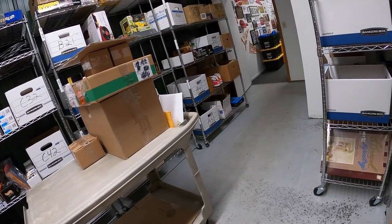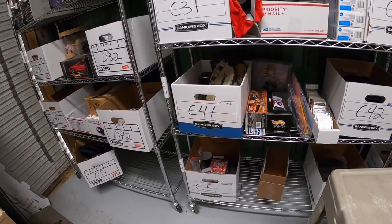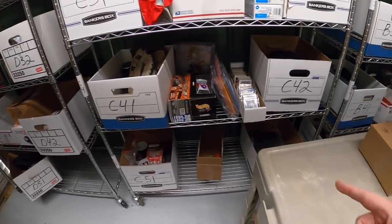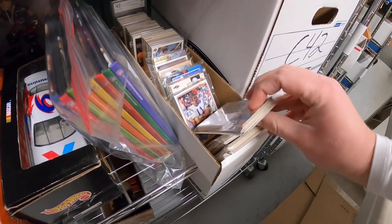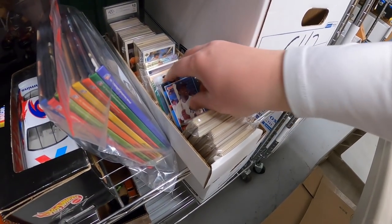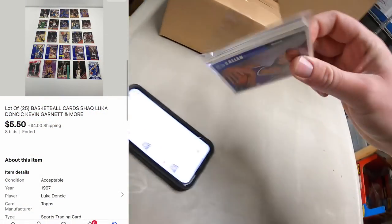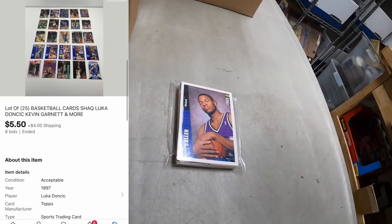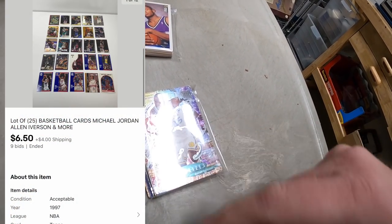I've got a couple lots of cards going out - two different 25-card lots of basketball. One lot has Iverson and one lot has Luka Doncic. The Luka lot sold for $5.50 plus shipping and the Iverson lot sold for $6.50 plus shipping. One of those lots is going out to a viewer named Anthony - Anthony, thanks for the business, hope you like those cards.